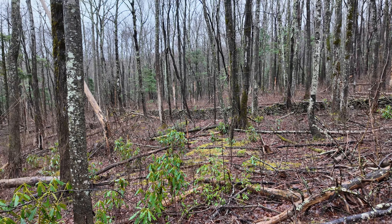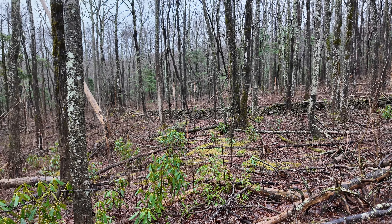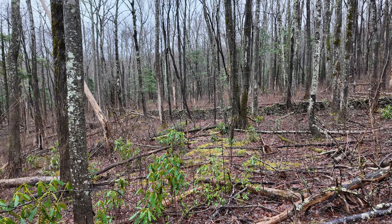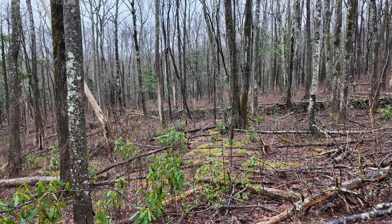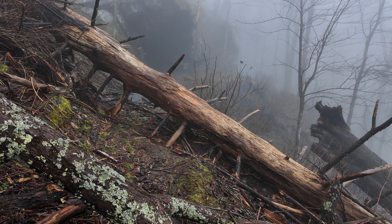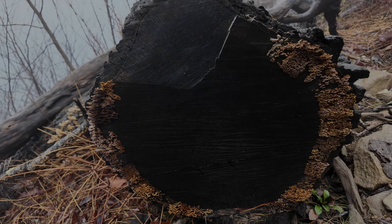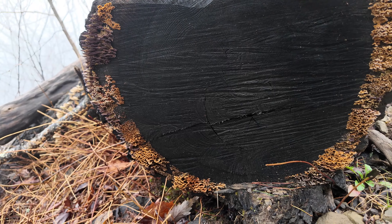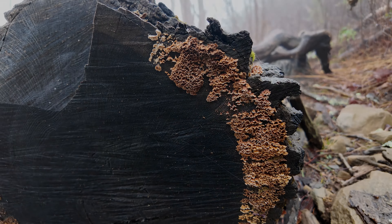For the first time we're finally at blowdowns we can't just step right over or walk under. This is the first one we're up high enough where they can't get to it — well, not yet anyway. We're probably a mile, mile and a half, two miles, something like that. You can see the ring pattern all the way around the stump — that was interesting.